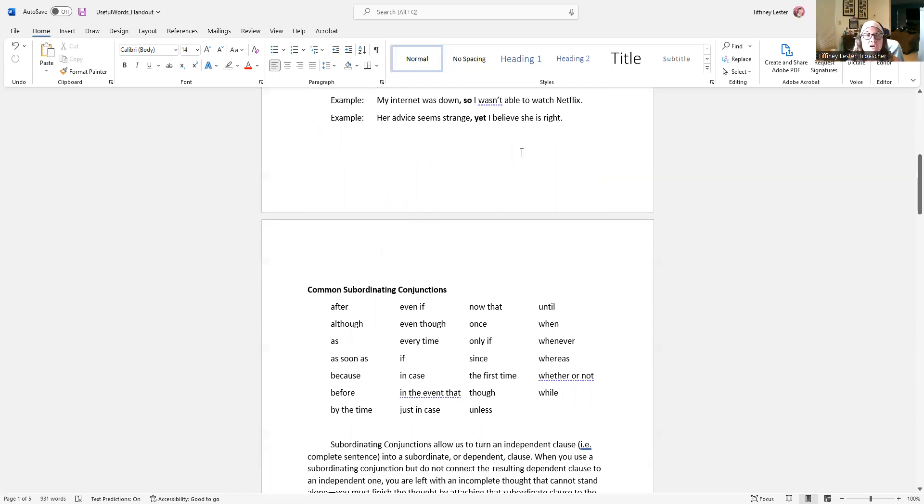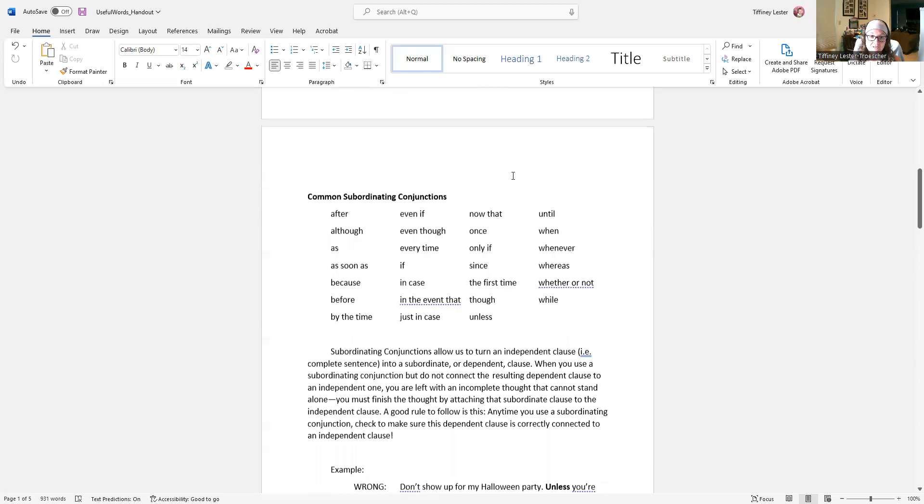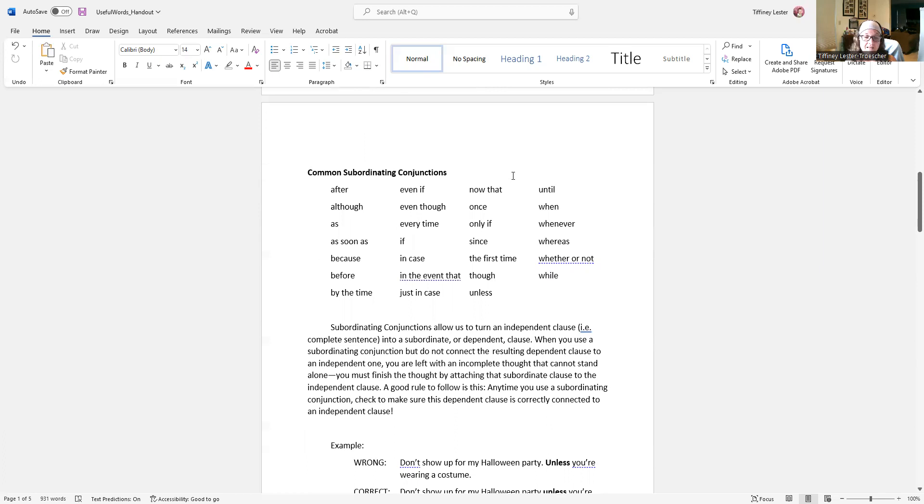When you have two or more complete sentences that you want to keep connected because they are of equal importance, you can use a comma with a coordinating conjunction. There are other ways that we can show relationships among our thoughts though. That leads us to our next group of words: subordinating conjunctions. Subordinating conjunctions take a complete idea, a complete thought, a complete sentence, and turn it into a dependent clause — it can no longer stand on its own and has to be connected to a complete sentence.